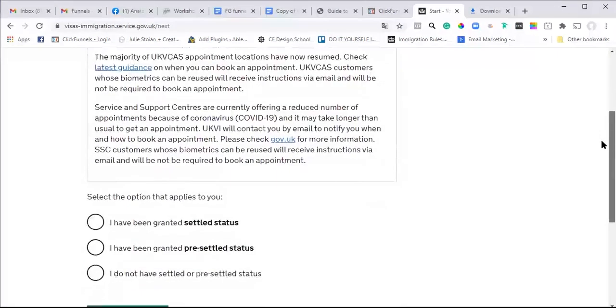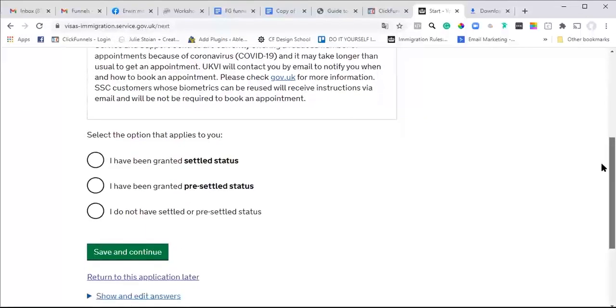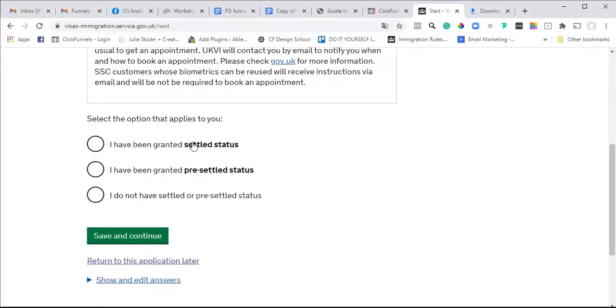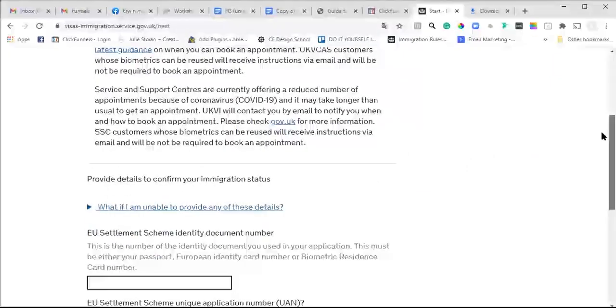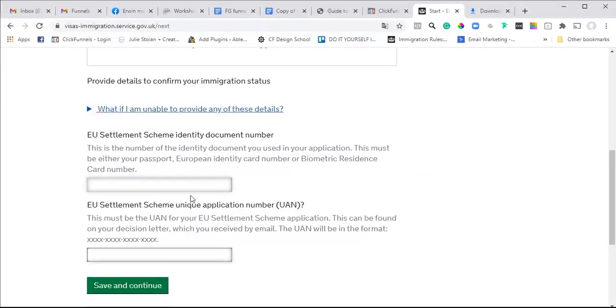Settlement application form: select the option that applies to you. Options are 'I have been granted settled status,' 'I have been granted pre-settled status,' or 'I do not have settled or pre-settled status.' You tick whichever is appropriate. For this one it's settled status, as he has settled status under the EU Settlement Scheme.